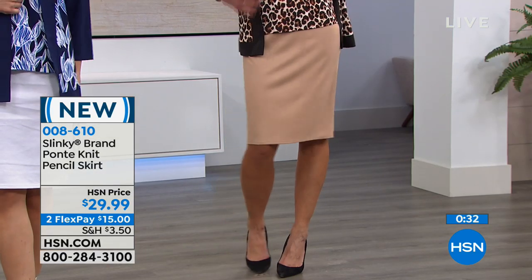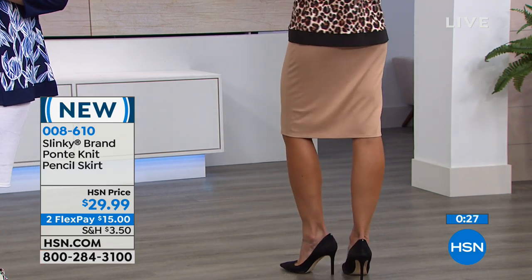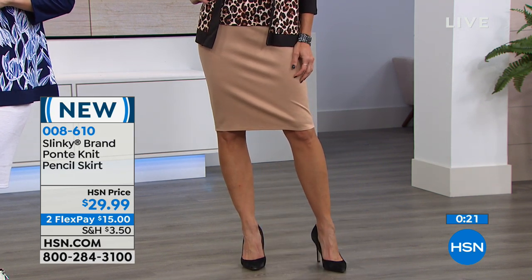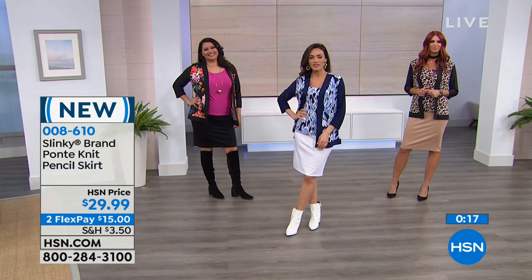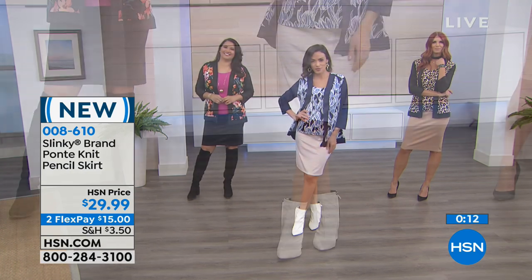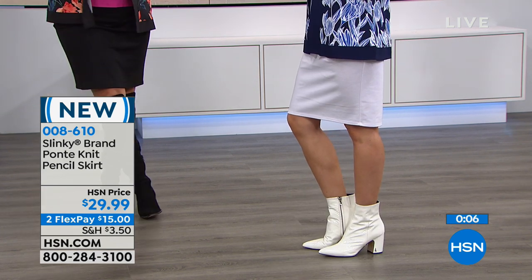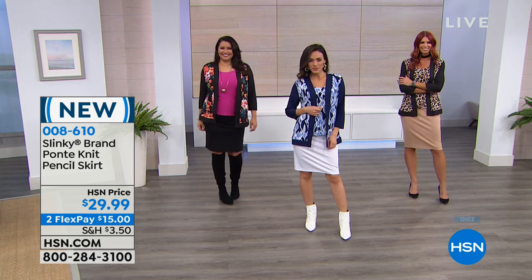We wanted to give you a jump start now in the classic colors: white, taupe, royal, navy, and black. But once they're gone, we are not bringing back the solid pencil skirt for spring. So it's a great must-have piece — wear it now with your boots or heels, and it's wonderful with the Today's Special twin set for a more suited look.